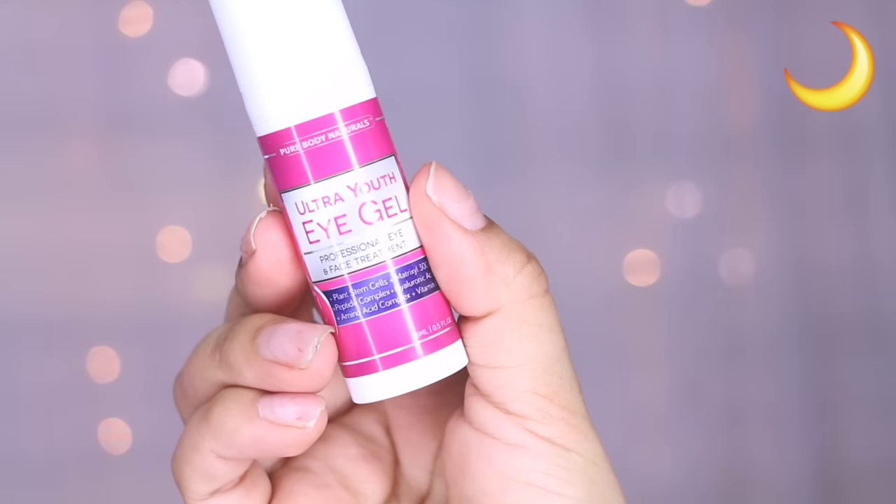Then I move on to my eye gel — the Ultra Youth Eye Gel, again by the same brand. I apply it underneath my eyes and make sure I dab it in so it can really penetrate my skin.